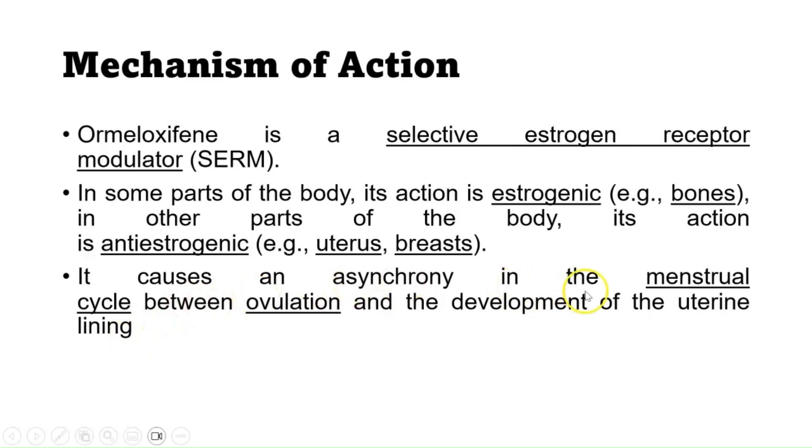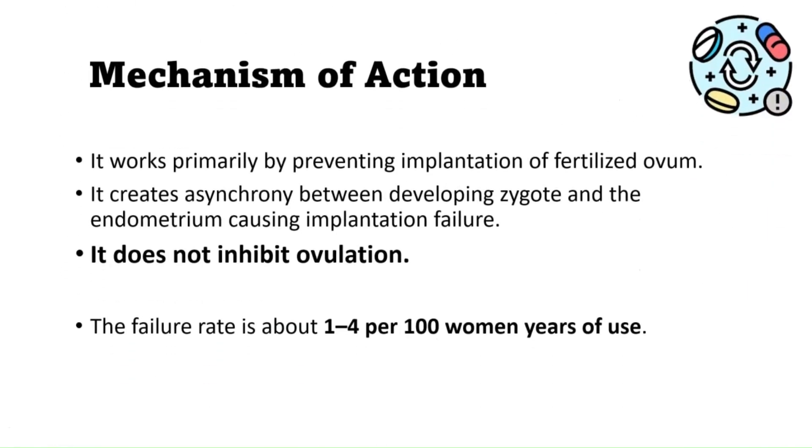It causes an asynchrony in the menstrual cycle between ovulation and the development of the uterine lining and endometrium, causing implantation failure. The primary mechanism of action is by preventing the implantation of the fertilized ovum. Importantly, it does not inhibit ovulation. The failure rate is 1 to 4 per 100 women years of use.